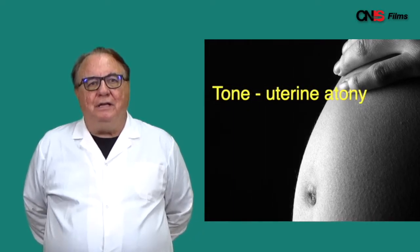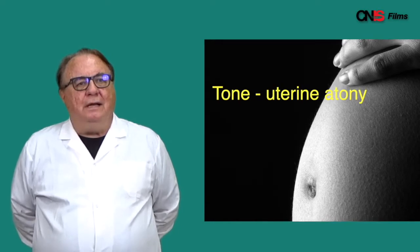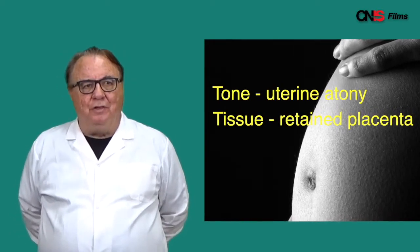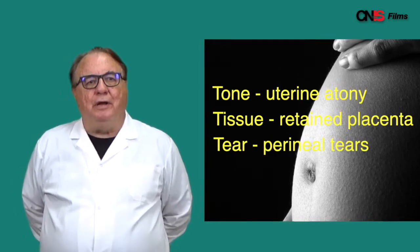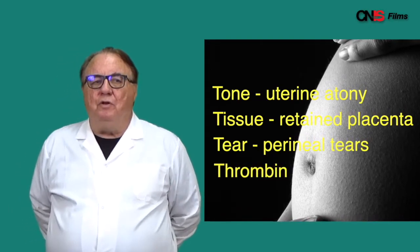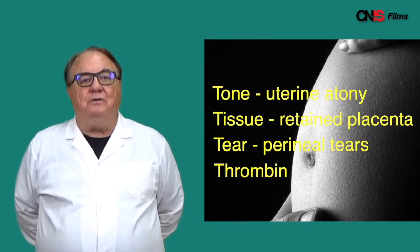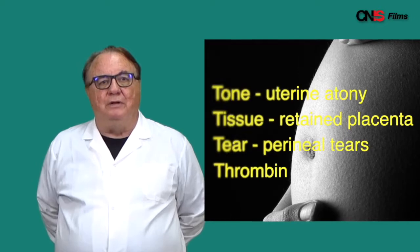We will have a lesson on tone, on uterine atony, the use of massage, and uterotonics. Retained placenta — we will have a lesson on that. Tear — we will have a lesson on perineal tears. Thrombin — we will not have a lesson on that because that's just a matter of missing clotting factors, and those just need volume replacement or replacement with blood or plasma.